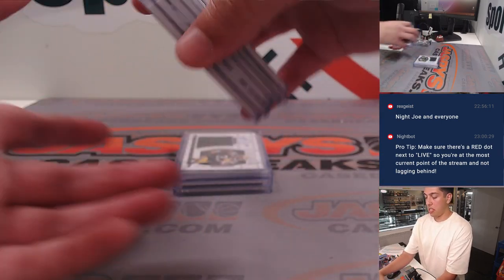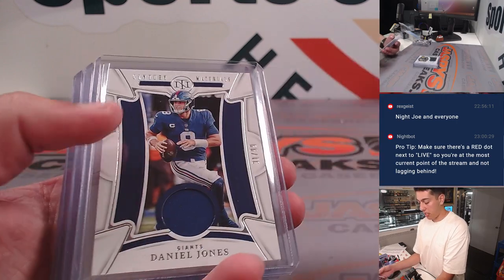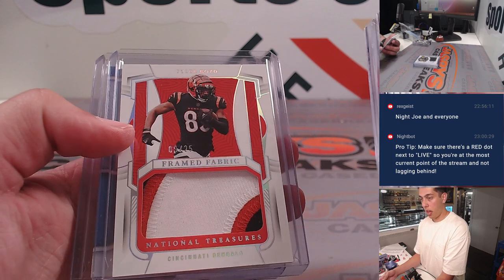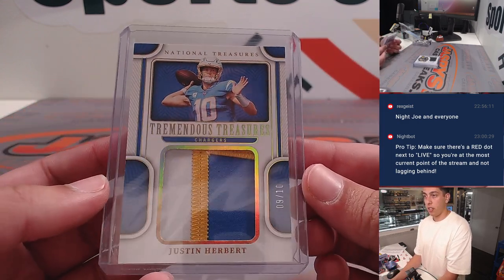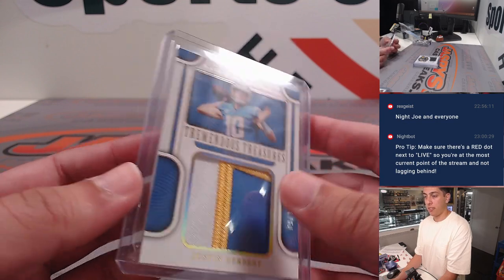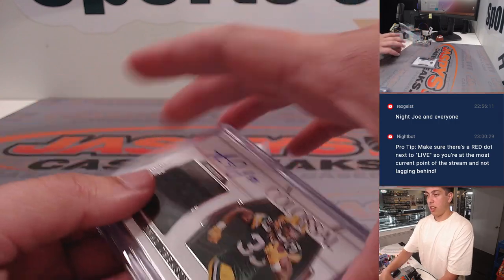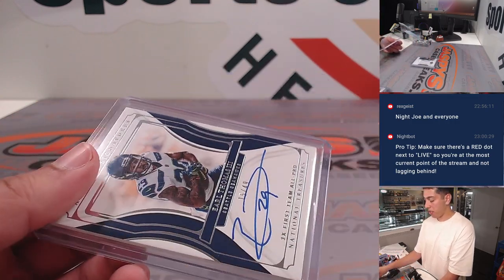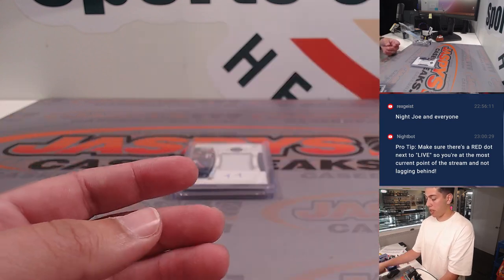Getting into the NT box — it was a nice one. Had a Brady out of 99, Kamara out of 15, Daniel Jones, Javonta Williams, Tyler Boyd out of 25. Very nice. Justin Herbert Tremendous Treasures out of 10 for the Chargers. And then Colossal Material Signatures — Aaron Jones for the Packers. And an Earl Thomas III auto, out of 49.